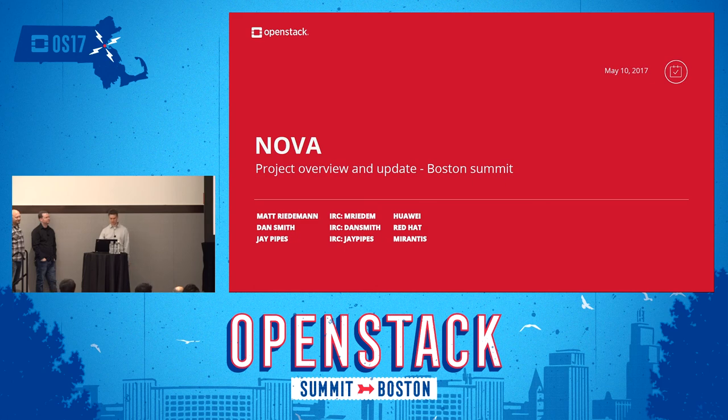Welcome to the NOVA project update. My name is Matt Riedemann, I work for Huawei, and I'm the NOVA PTL for the Pike release. This is Dan Smith, works for Red Hat, NOVA Core. JPipes for Mirantis, also NOVA Core.